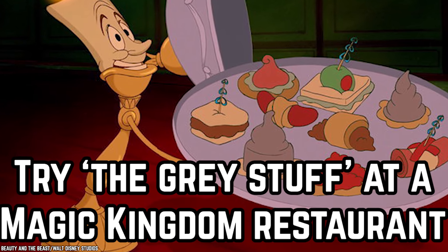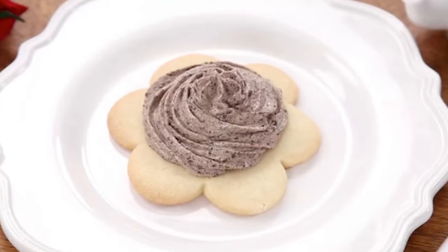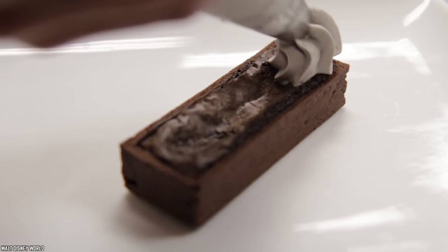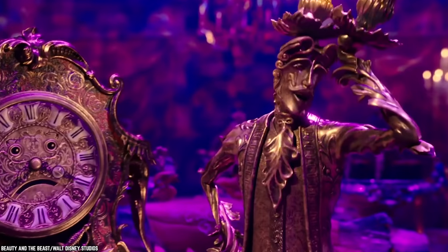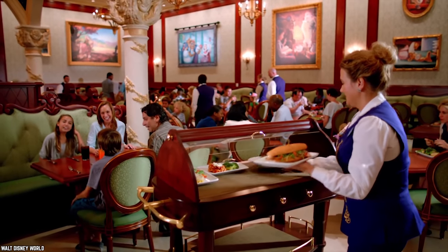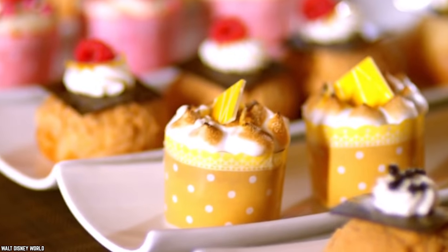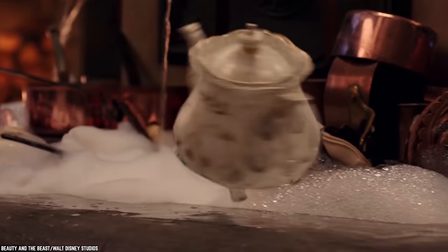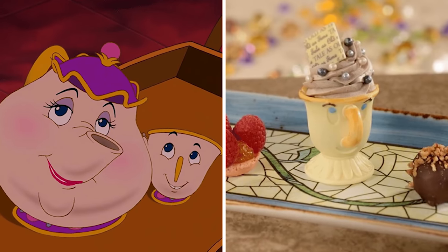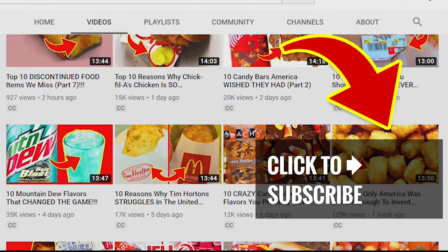Try The Grey Stuff at a Magic Kingdom Restaurant. Remember Lumiere from Beauty and the Beast and the song where he boasts of The Grey Stuff? Thanks to a bit of Disney magic and ingenuity, you can actually taste The Grey Stuff at the Be Our Guest restaurant in Magic Kingdom. Whether you are a fan of the movie or not, this is a must-try dessert for all — not only is it simply delicious, but it's also served in the most adorable manner. On the dessert trio section of the menu, you get an adorable teacup filled with the famous grey stuff. The fully edible teacup looks exactly like the character Chip and is made from white chocolate. Guests can even get The Grey Stuff on a cupcake topped with edible grey pearls. It's delicious.